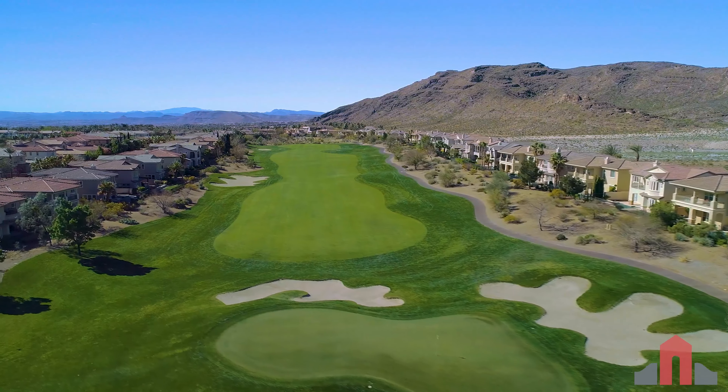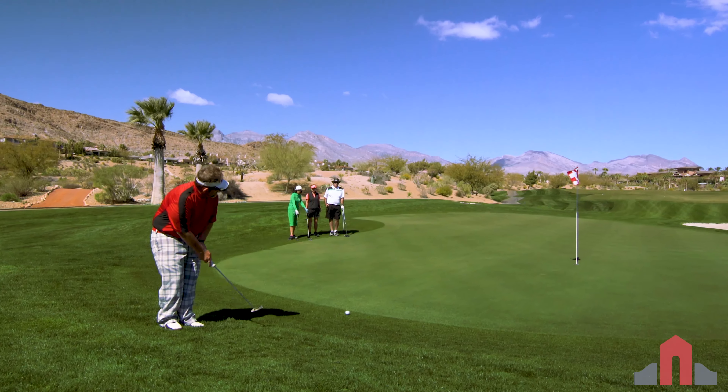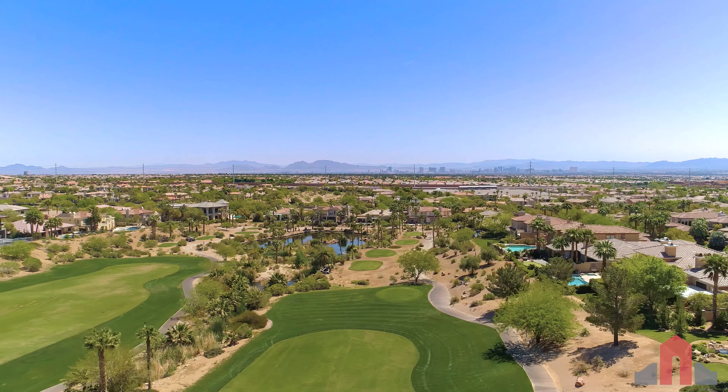Red Rock Country Club is the only golf course community in Summerlin that features two challenging Arnold Palmer-designed golf courses: the private mountain course and the public Arroyo course.